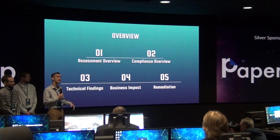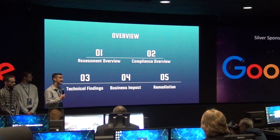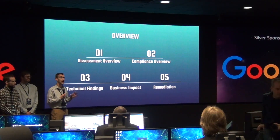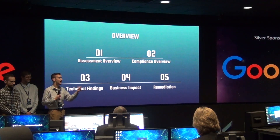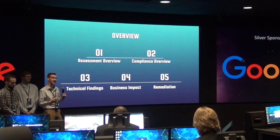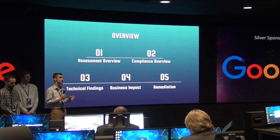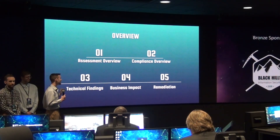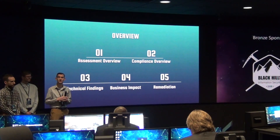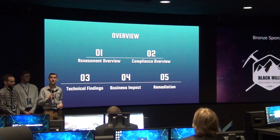To start out we want to go over what we're going to talk about today. Starting out, we're going to talk about the assessment — give you a little bit of background on what we did and talk about the reassessment, what we did last time and how things fare this time around. We're going to move into some compliance overview — how you fare with payment card industry compliance and how that affected your business. Then we'll move into some technical findings, followed by business impact, and finally remediation — how you can fix these issues and better increase your security posture.